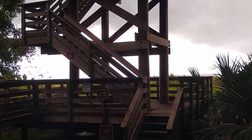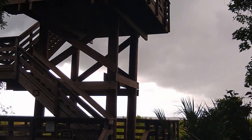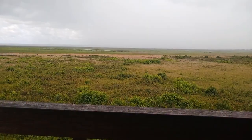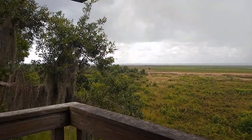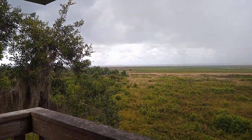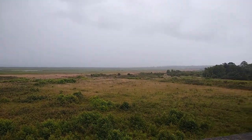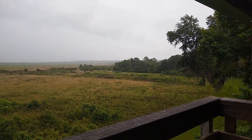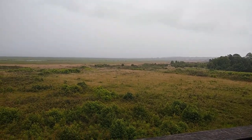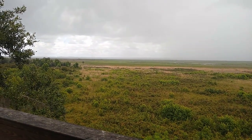We passed the visitor's center, which is beautiful — if you ever come this way, you should go in. We are now at the tower and we're going to climb up and see if we can get a good look at the prairie before the storm rolls in. We reached the top just in time. You might hear a little rain starting, but check out this view. We're going to sit here for a bit to see if the storm subsides.